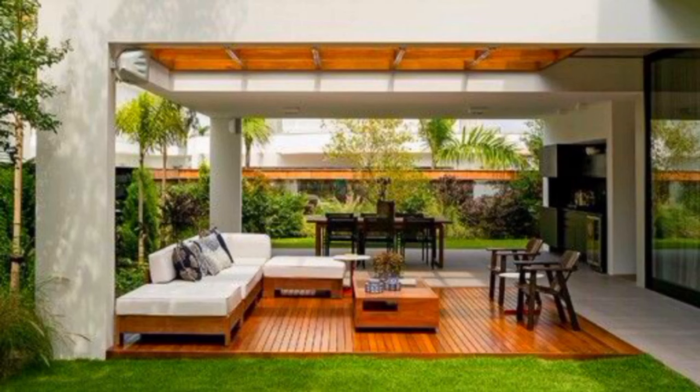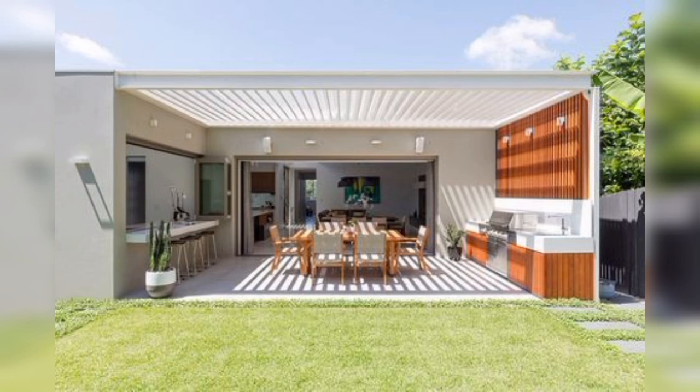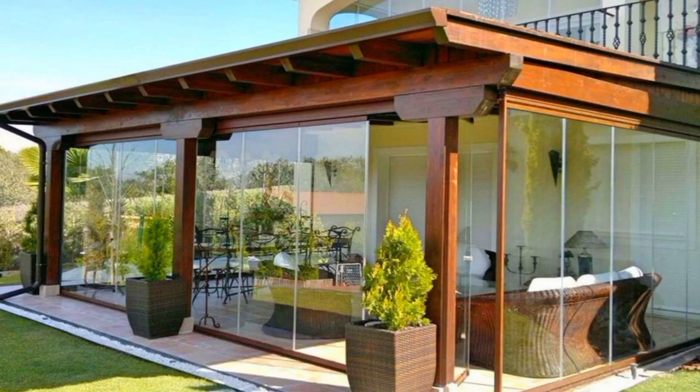Want to create a backyard sanctuary with defined entertainment and dining areas? Consider one of these modern pergola design ideas. They can turn any deck, patio, or patch of grass into a warm and welcoming extension of your home.